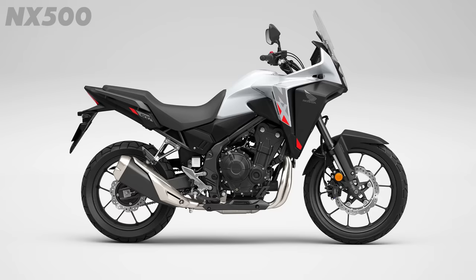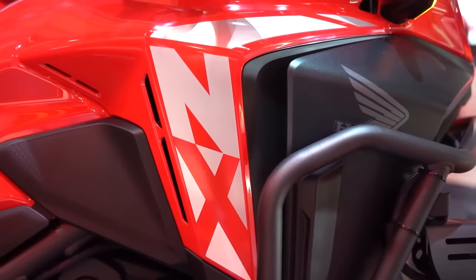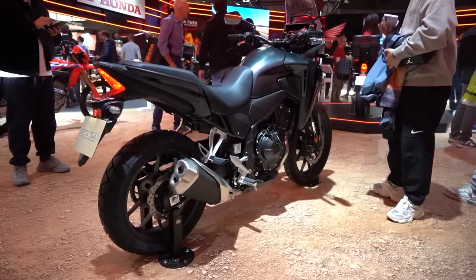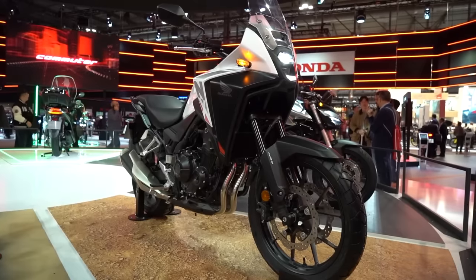New for 2024 we've got revised fuel injection settings for a bit better performance, a new traction control system which will be a nice safety net in those low-grip situations, and on top of that a TFT display which opens up some connectivity features like turn-by-turn nav. Plus they've given it a visual tweak with new LED lighting all round, and I particularly like the stacked headlight at the front end which gives it a more distinctive look, whereas the previous gen was a little bit on the generic side.